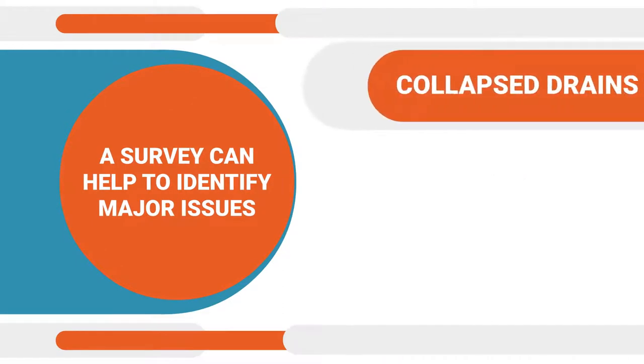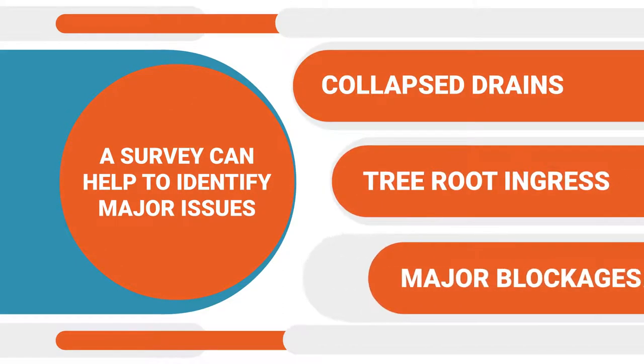A survey can help to identify major issues, such as collapsed drains, tree root ingress, and major blockages.